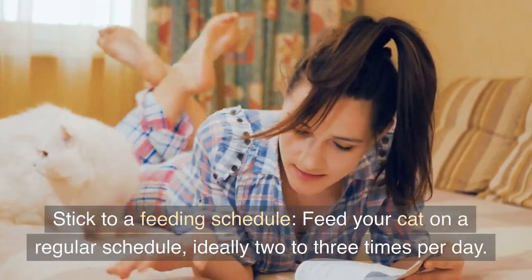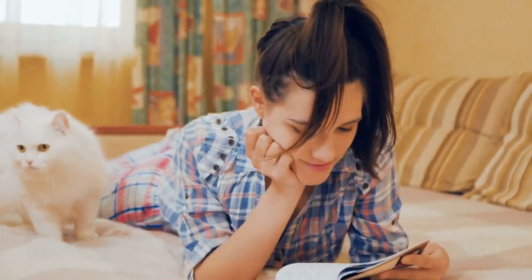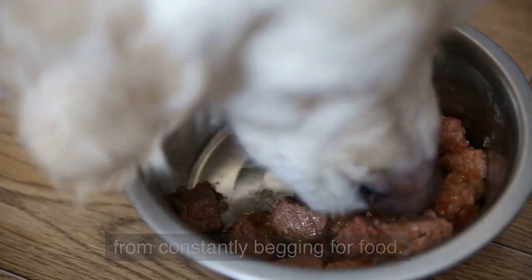Stick to a feeding schedule. Feed your cat on a regular schedule, ideally 2-3 times per day. This will help regulate their appetite and prevent them from constantly begging for food.